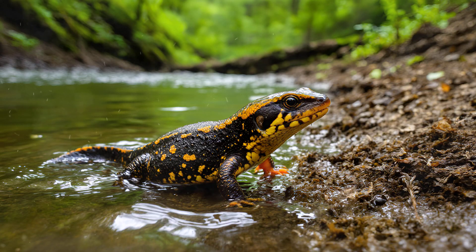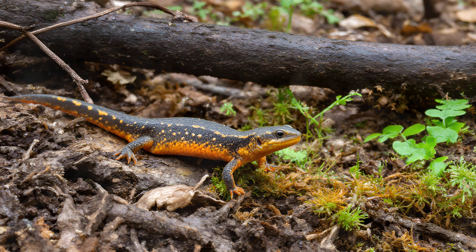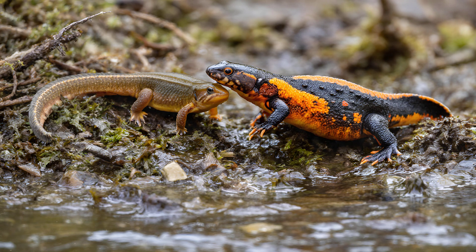Most amphibians have a straightforward life cycle — they hatch in water as larvae, transform into adults, and then move to land. Newts, however, can be a little different. Some species exhibit an incredible process called paedomorphosis, which essentially means retaining larval characteristics while maturing sexually. This leads to a fascinating journey involving both aquatic and terrestrial phases, often blurring the lines between what we consider larvae and adult.